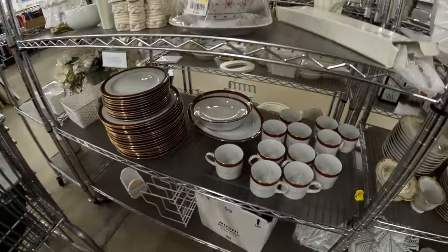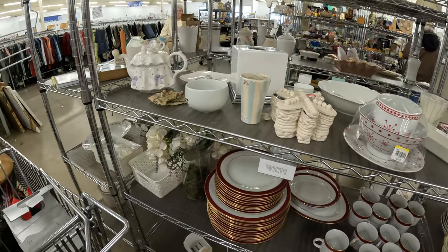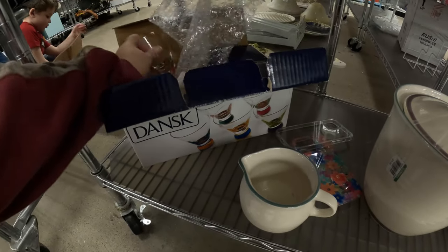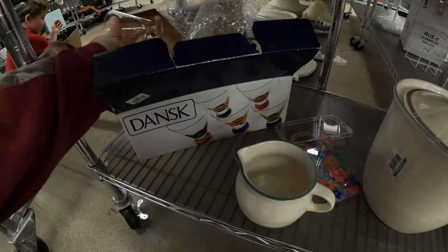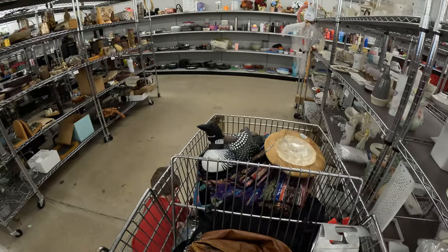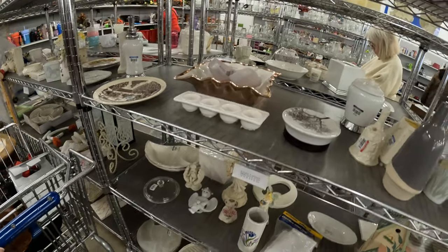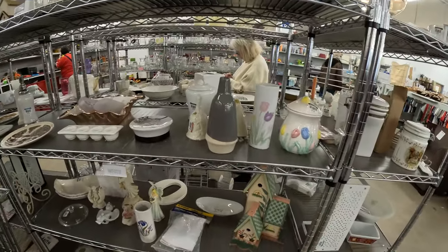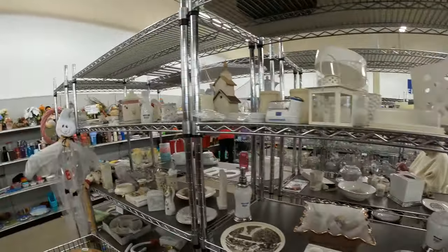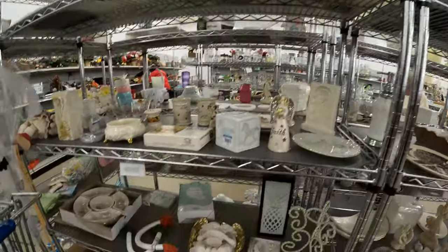And then we got a nice little plate set here — a hundred dollars for the whole set. Just a lot of like white plates and things. This dance cup set is interesting. The paint kind of looks like it's peeling off. And then just some more decorative white and cream items, and nothing's really sticking out.